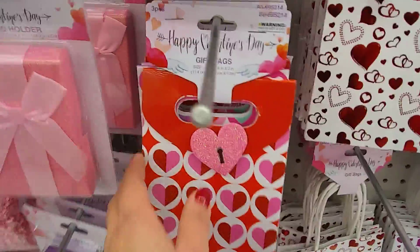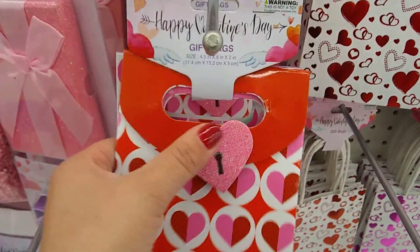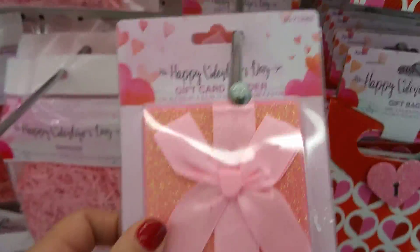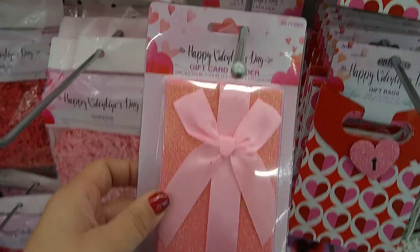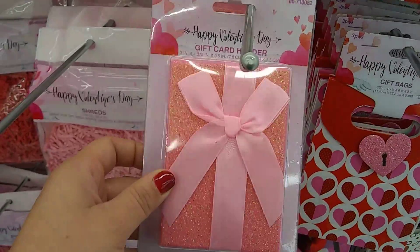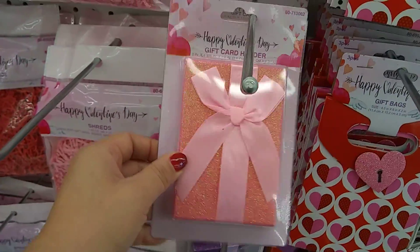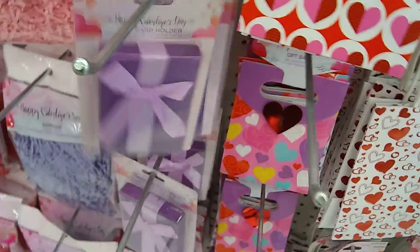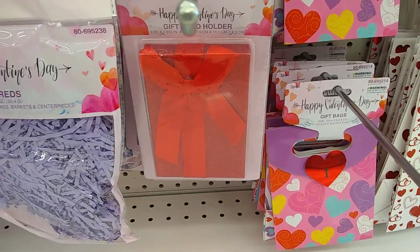And then these are tiny little gift bags — really cute, though. Look at that glittery heart. Now I would like to see something like this because maybe this is some jewelry. That's really pretty. I like that color. You could use this for Mother's Day or for a friend — it doesn't exactly scream Valentine's Day. The purple, same thing. The red, you could actually use for Christmas or Valentine's Day.